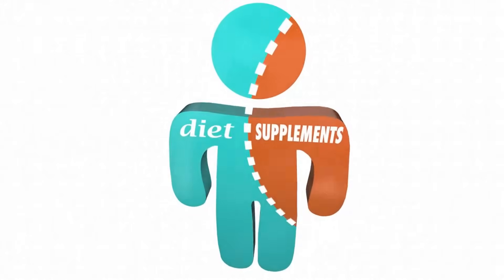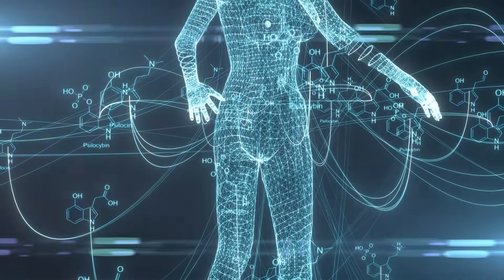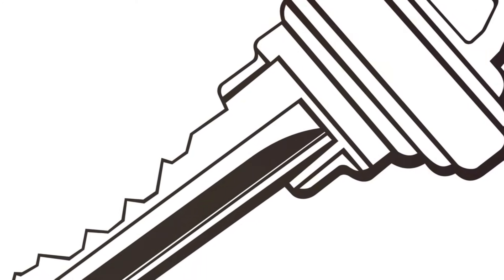Imagine bioavailability as a key — the body is a complex lock and each nutrient is a different type of key. Some keys fit perfectly and unlock the maximum potential, while others might not fit at all.